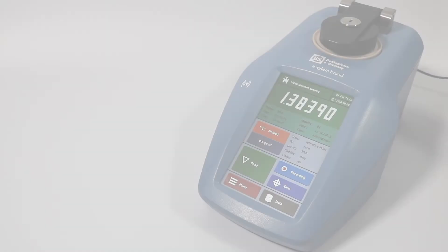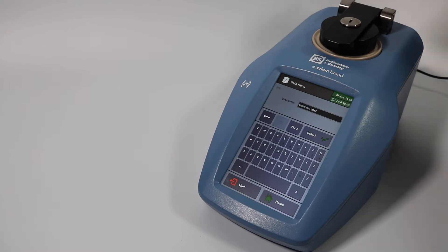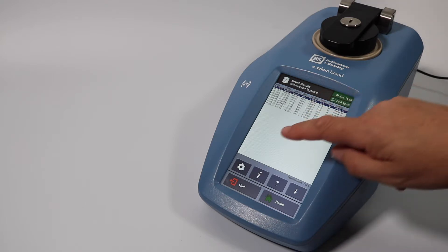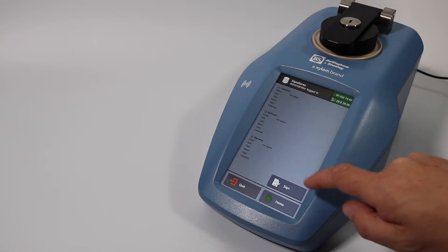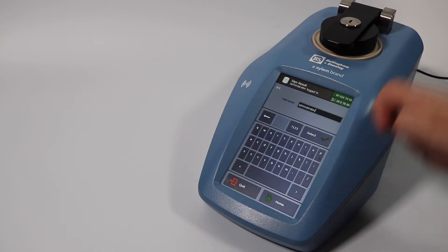To check and approve a reading, press Data, then Saved Results, and choose the appropriate reading. Once satisfied with the data shown, you may press Signatures and sign off to pass or fail a result. Tapping your RFID tag will register your part of the process.